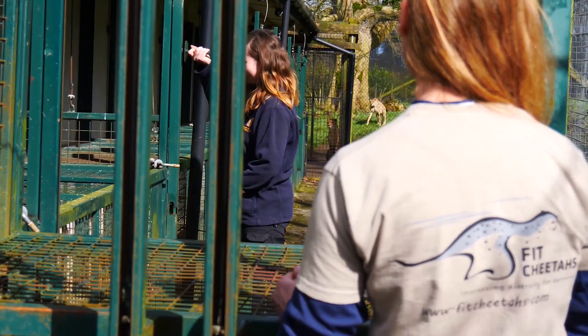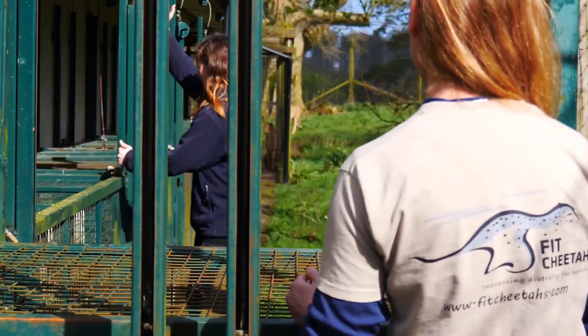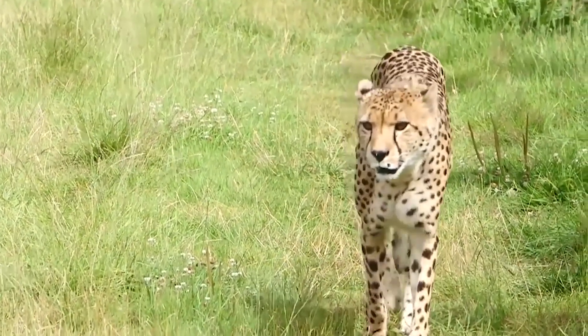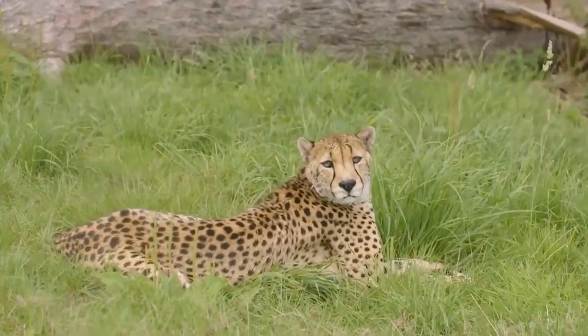Cheetah populations are massively diminishing, and this is a way for conservationists to know the population size, whether cheetah are suffering, whether the same cheetah are using the same territories, and how successful they are.